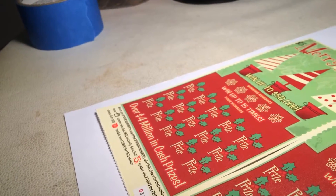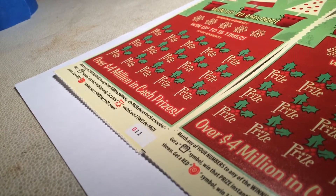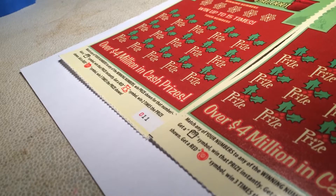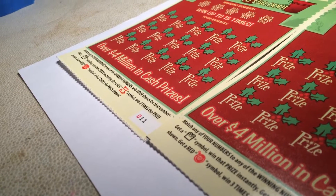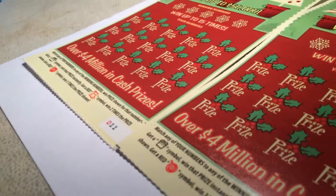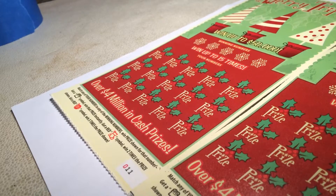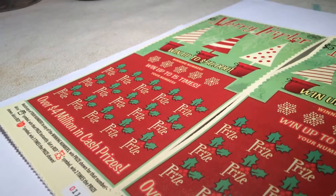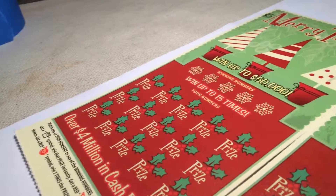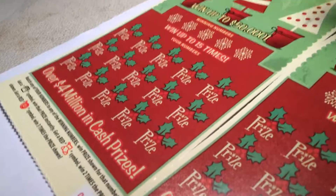The directions say: match any of your numbers to any of the winning numbers to win the prize shown. Get a present symbol and win that prize instantly. Get a red stocking symbol and win two times the prize shown. Get a red ornament symbol and win three times the prize shown. Since there's a way to win three times the prize shown, that makes sense why it's called the Merry Tripler.